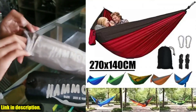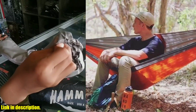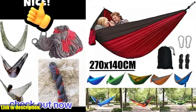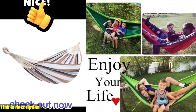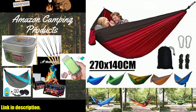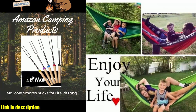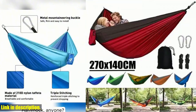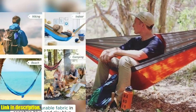Hey there, outdoor enthusiasts! Are you looking for the perfect hammock to take on your camping adventures? Look no further — introducing the single-person portable outdoor camping hammock with nylon collar matching hammock. This hammock is made with high-strength parachute fabric, so you can rest assured it's not only comfortable but also incredibly durable. One of the best features is its thickening and widening design, so you'll never have to worry about sacrificing comfort for the great outdoors. When it's time to pack up, the hammock is easy to fold and comes with a convenient storage bag. Whether you're relaxing in your backyard, at the park, or in the great outdoors, this hammock has got you covered. It can hold up to 300kg, so you can trust it's safe and reliable.